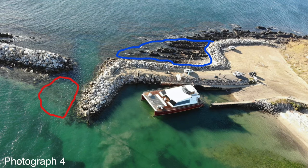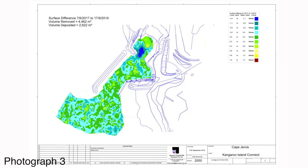So the channel designed to clean out the harbour has been blocked up. Photograph three is a chart of the changes in depth in the Cape Jervis port between 17th of the 6th 2017 and 17th of the 9th 2019 — a two year period. The yellow and green areas show where it's silting and the blue areas show where there's a lower depth, which is the area we dredged out.